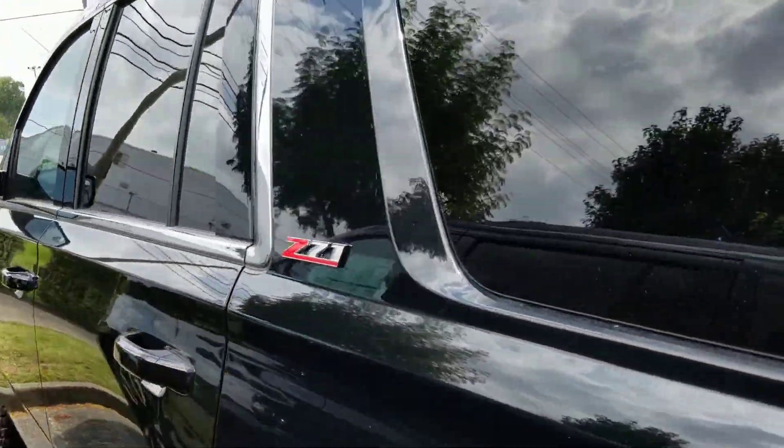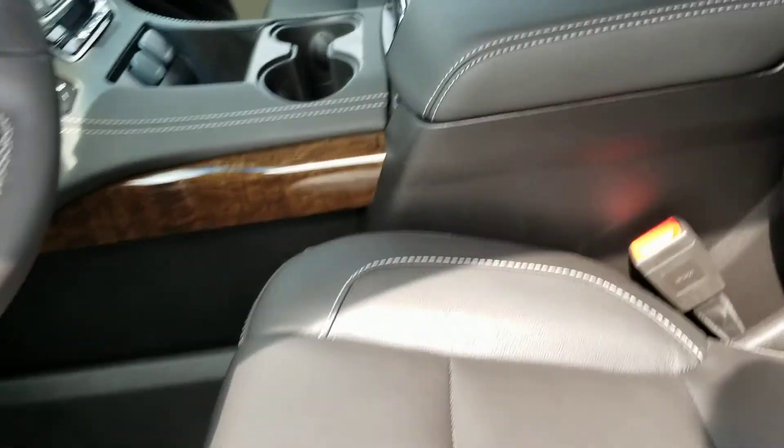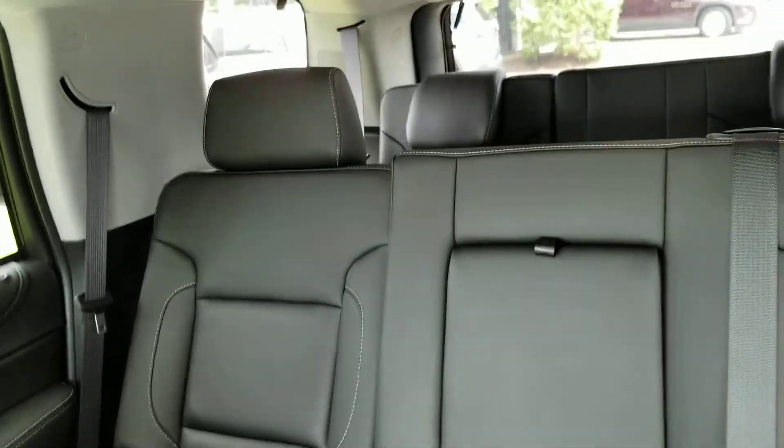It's got weather seats, heated seats. Check out the inside here and look at this third row seating. You've got tons and tons of room in here.